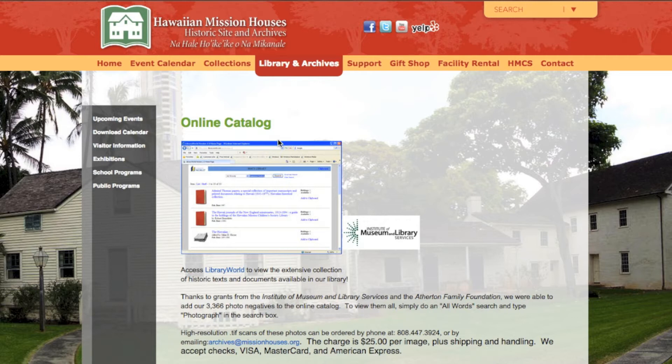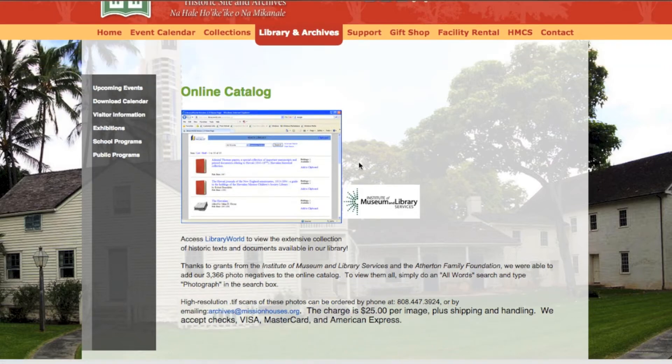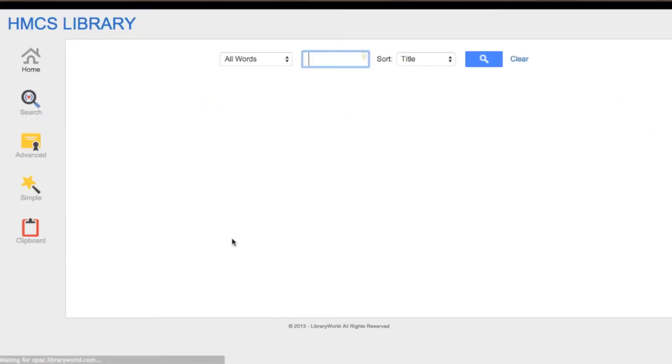this online resource is helpful to understand what is available to you. Click the highlighted words, Library World, located beneath the sample image. From this screen, you will be able to search and view the extensive collection of historic texts and documents available in our library.